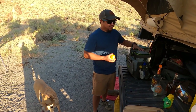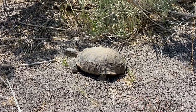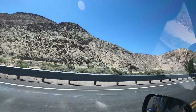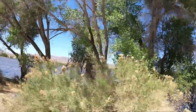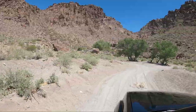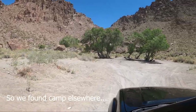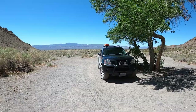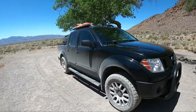Tonight for date night, I ended up bringing the mobile bar. What's up guys, welcome back to another episode. Today we are doing some truck camping in Alamo, Nevada — date night edition.